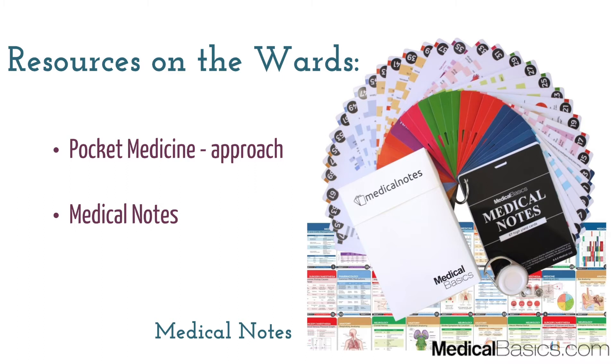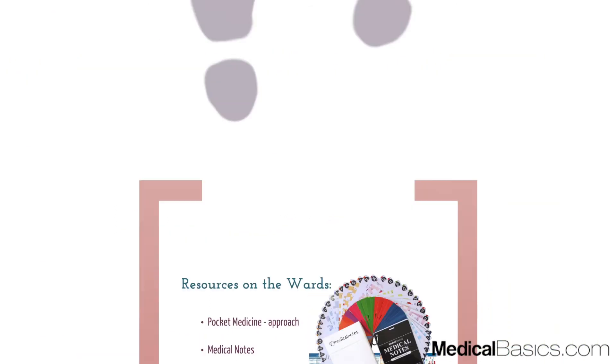The other resource is one that we have made — the Medical Notes. We broke down some of the highest-yield information by subject, including an OB-GYN section, surgery, internal medicine, and so on. The OB-GYN section is definitely good for remembering important details, as well as for pediatrics when you're dealing with the babies.